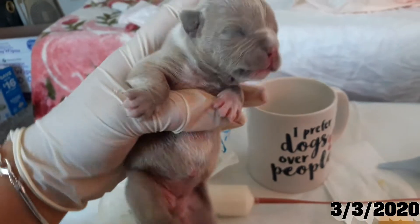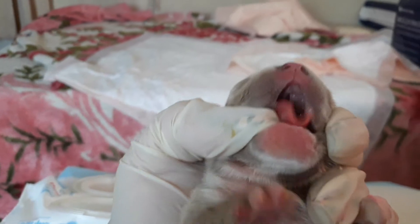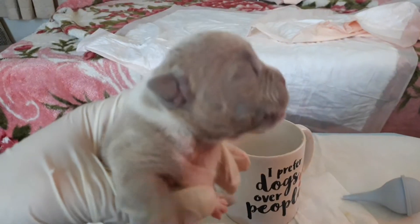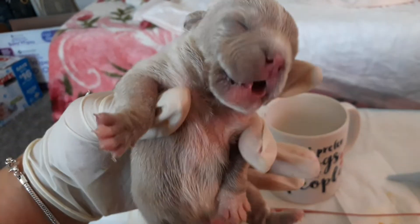I want to introduce you to this beautiful female that charity made it to a week. As you can see, she has a cleft palate right there. I'm tube feeding her — just wish us luck and send us your prayers, hopefully she will make it all the way to the end.